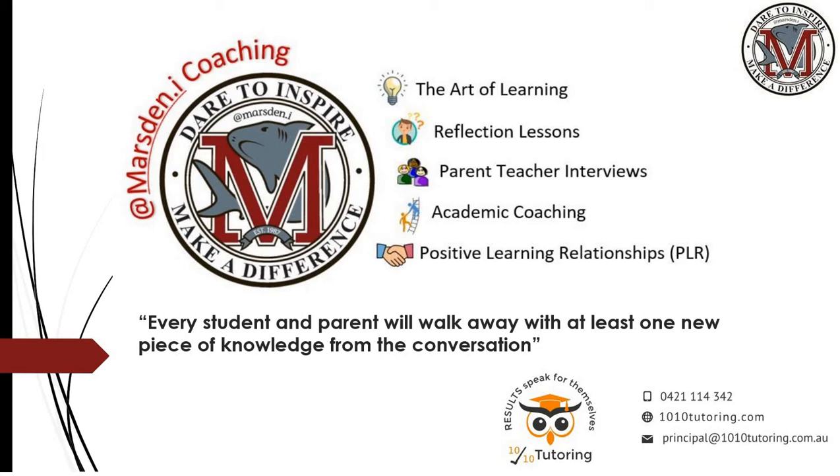Hello Year 10 students, parents and teachers, and welcome to the step-by-step walkthrough guide to the Marsden Academic Coaching, focusing on Year 10 and the set planning process.